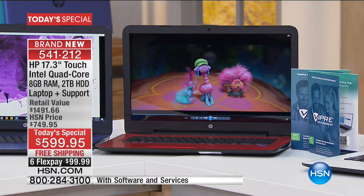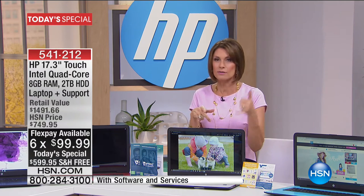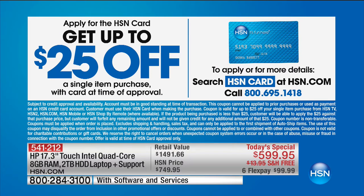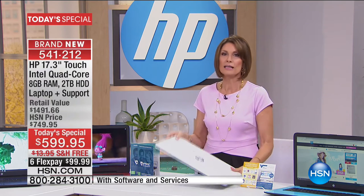All of this is available for six flex payments of $99.99. If you have the HSN card, use it — and if you don't have it, get it — because we're doing a very special offer. You can spread payments over 12 months, about $50 a month, with absolutely zero interest. If you sign up today for the HSN card, you get $25 to use toward your first purchase — the most we've ever done.